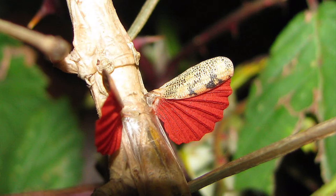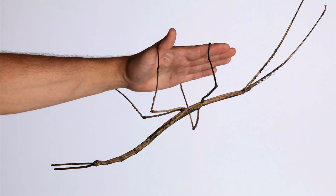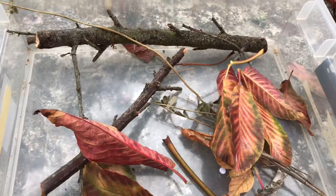They can range in size from half an inch long to a little over a foot. In China, there was a record of a walking stick reaching a little more than two feet long. Stick insects thrive in forests and grasslands, where they feed on leaves. They are mainly nocturnal insects and spend much of their day motionless, hidden under plants.